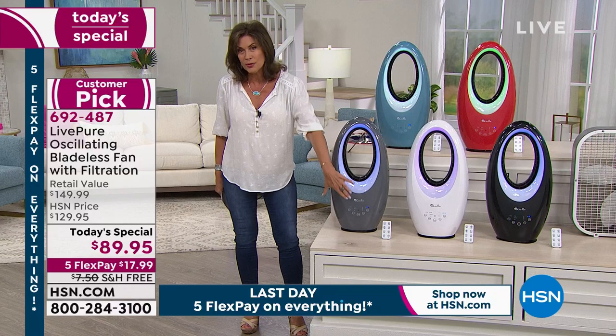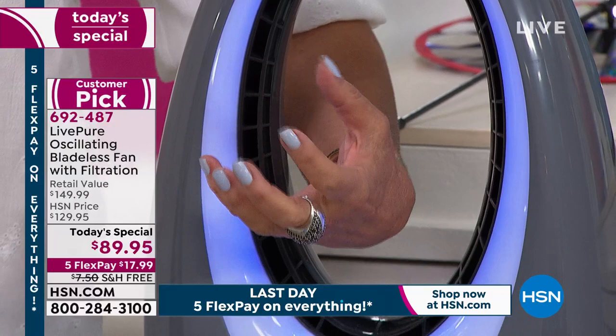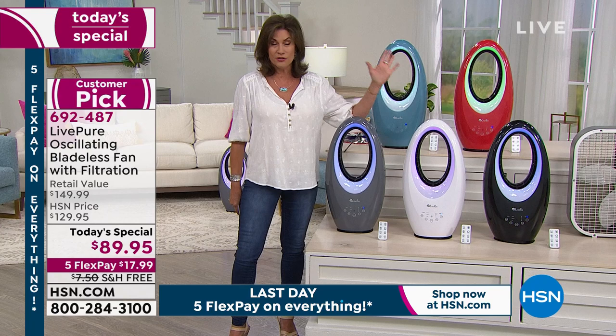LivePure is one of our biggest names when it comes to air purifiers that we sell here at HSN. And they have done a fan for us that is going to provide a filter for your air as well as bladeless technology — really powerful, not just air, but the way this puts the air out almost like a breeze. It oscillates. And today we have it priced at $60 below the retail value. You're not going to find a lower price on this — we've looked, and you can shop around and try it.